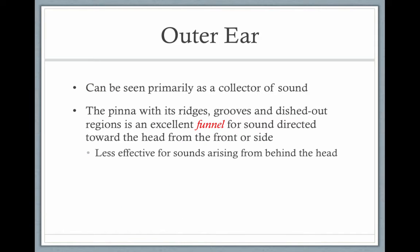The outer ear primarily collects sound. The ridges and grooves that you have are excellent for funneling sound directly towards the head. You have two ears that face forward, so sounds coming at you are picked up before sounds coming from behind you. The two ears also help with localization — whether the sound is coming from the right or the left.